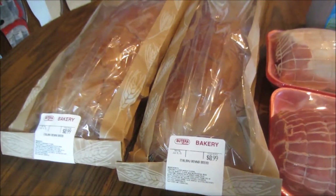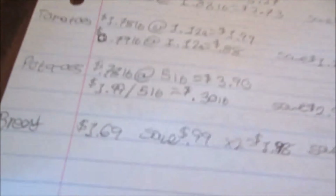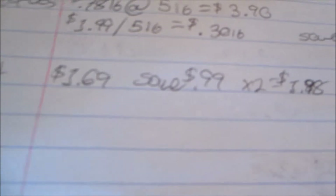Lastly, I picked up two loaves of Italian bread. These are a limit of two this week. They're normally $1.69 and on sale for $0.99, so I paid $1.98 and saved $1.40.